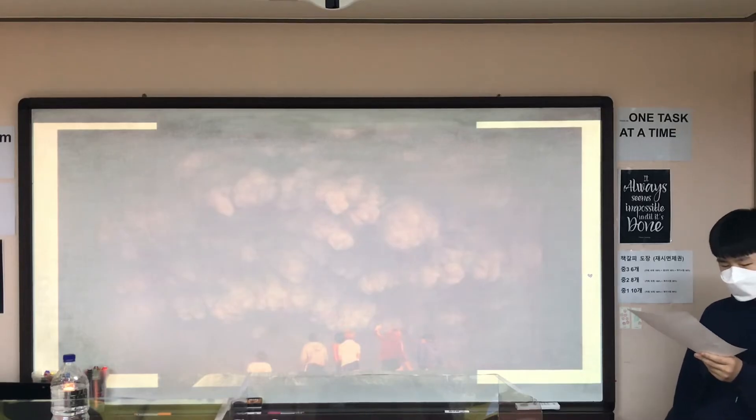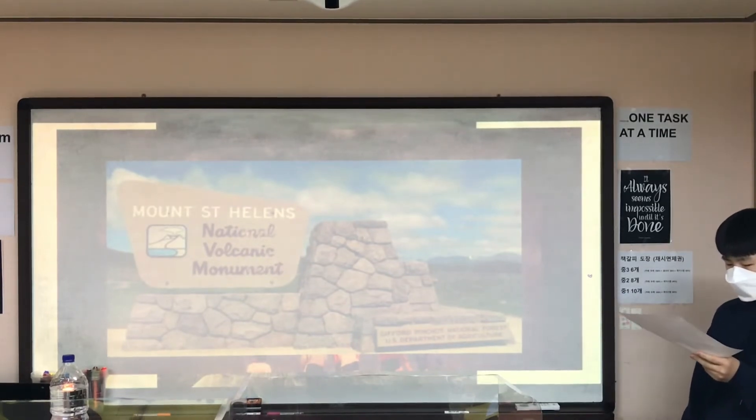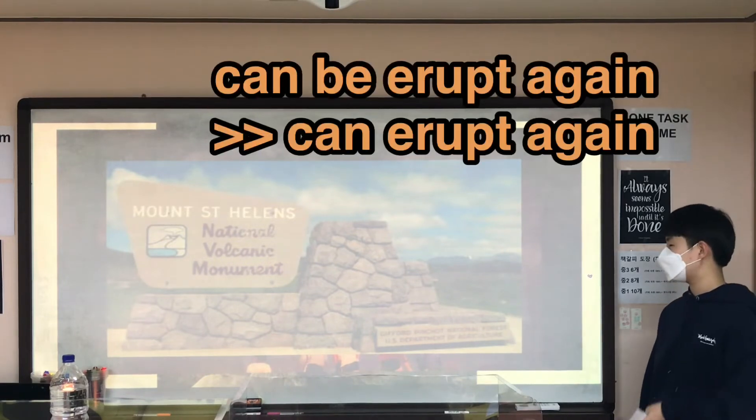After this eruption, the mountain was designated the Mount St. Helens National Park. However, as this mountain is still active, some scientists believe that in the future the mountain could erupt again.